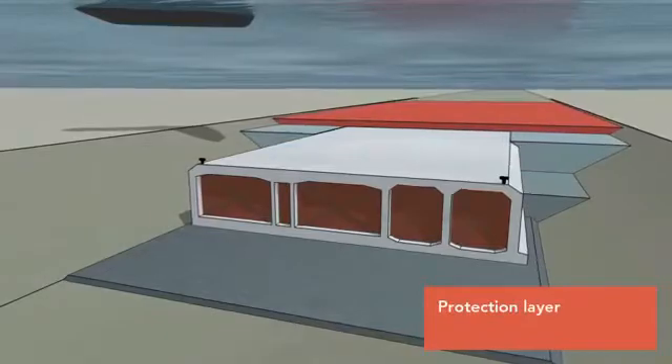Then a layer of sand is added. Finally, a protective layer of stones is laid on top.